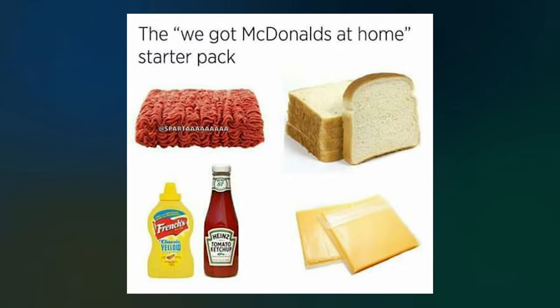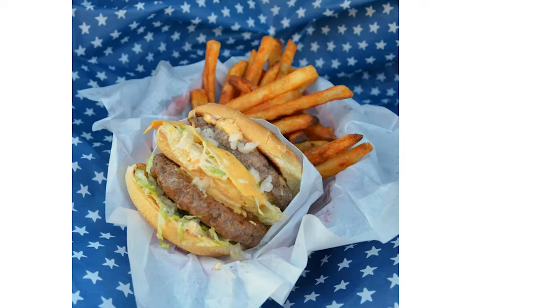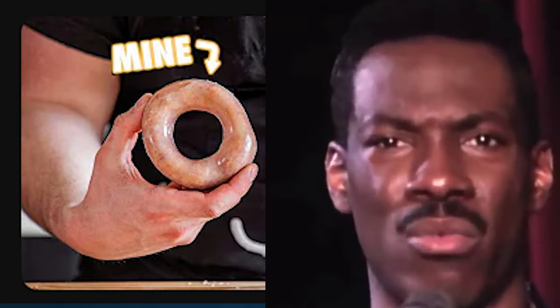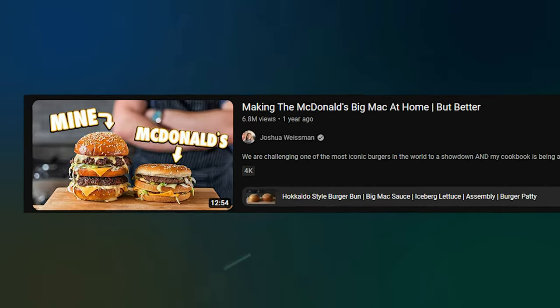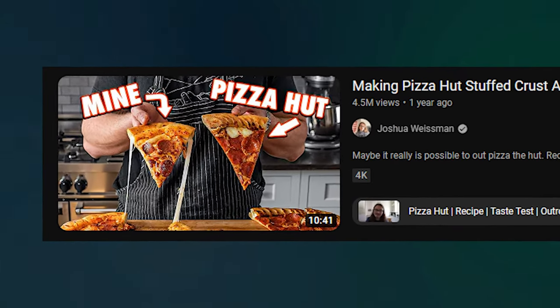The internet is awash with copycat recipes for all of your favourite restaurant foods, and most of them are in the ballpark of being accurate — like a Hyundai is in the ballpark of being a Ferrari. Who would have thought that an ordinary person at home could actually improve on an icon that's been around for seven decades, took a team of food scientists to perfect, and sells like a billion units a year?